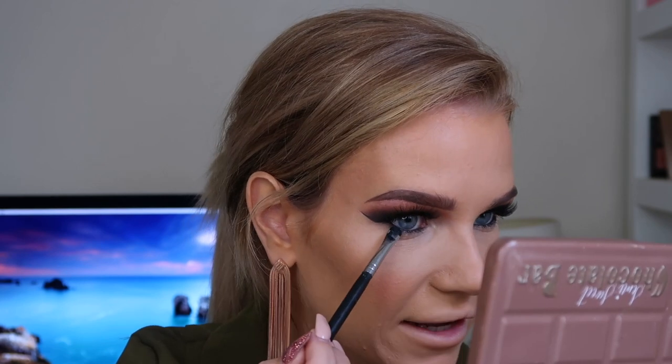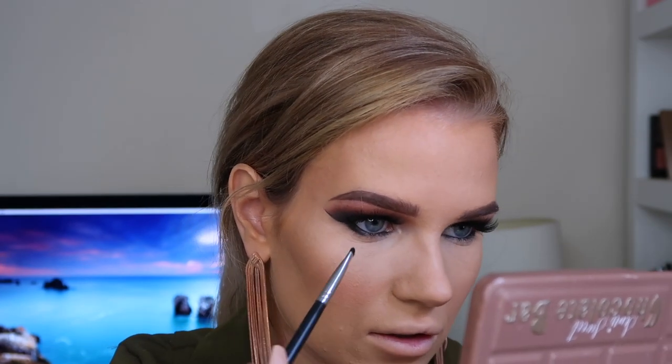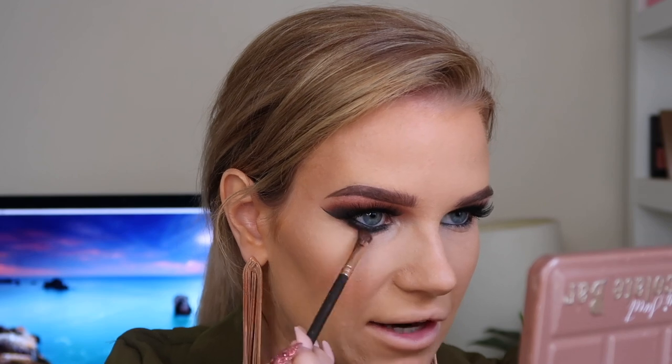I'm adding a little bit of blush to the apples of my cheeks. Now I'm going to line my waterline using my Essence Long Lasting Eye Pencil in shade 01 Black Fever. I want to really smoke out underneath my eyes, so first I'm going in with the black shade from the Too Faced palette on my Morphe M508 brush, tapping off any excess so it doesn't fall down underneath — getting it as close as I can to my lash line. I'm then going in with the shade Rowdy from the Be Perfect palette and blending that out underneath the black to smoke it out a little bit.